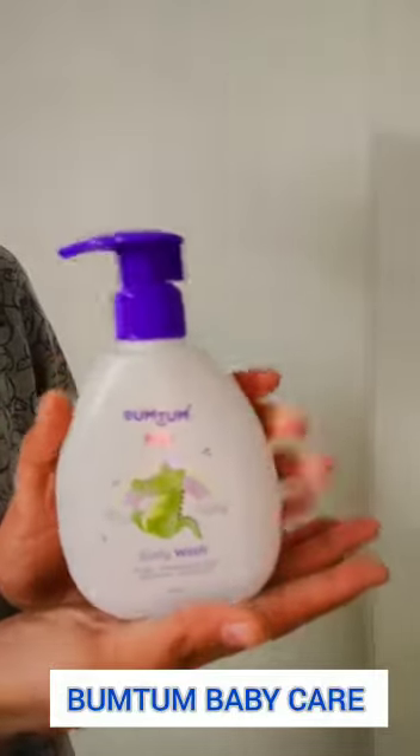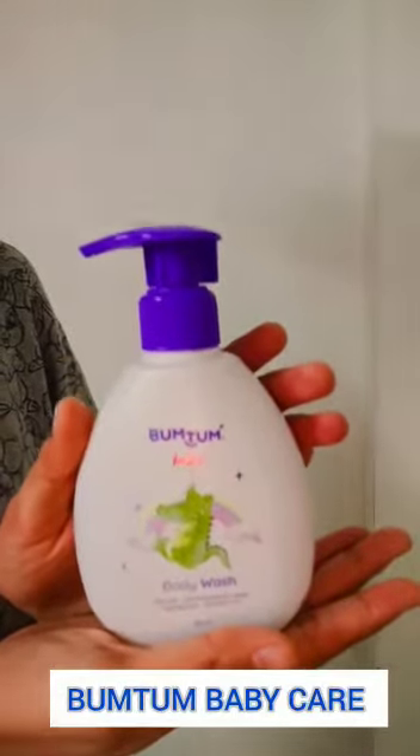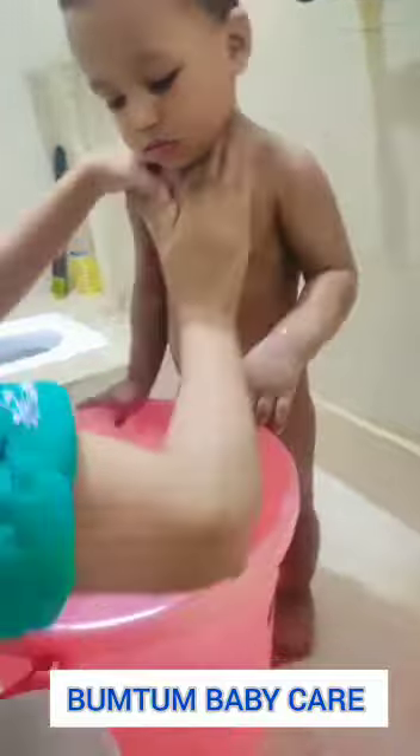Bum Tum Body Wash. I always try to make my baby's bath time tear-free and make it full of giggles.